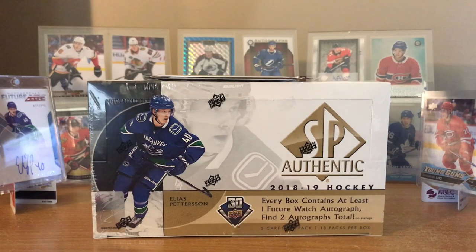Hey, what's up guys? Welcome back to the SP Authentic Marathon. Here's box 2 out of 5. On the left there, there's Elias Peterson - pulled him last box. If you haven't already saw it, I guess spoilers there. We already got the most sought-after guy, so let's just go for the next.